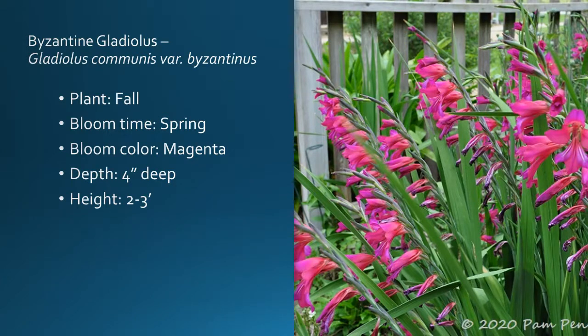The Byzantine gladiola — Gladiolus communis var. byzantinus — is one I really like. Plant this in the fall; it's a spring bloomer. The color just really pops — it's almost an iridescent magenta. Even in shade, that color comes through. It adds height, adds structure, and makes a great cut flower. Planting depth is about four inches below the soil surface; height is two to three feet. The other gladiolas don't do as well here, but this species — communis, the Byzantine gladiola — puts on a really nice show in our area.